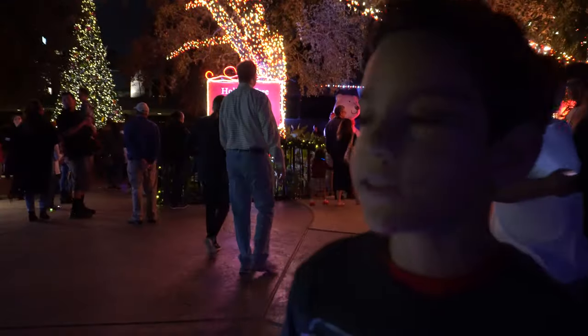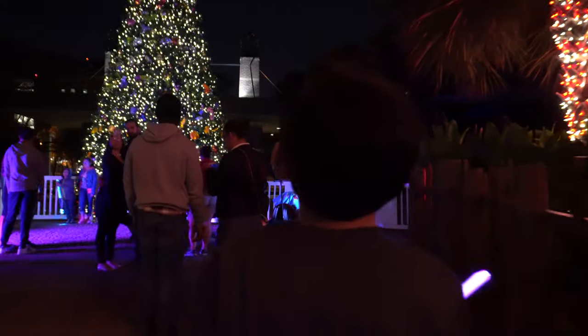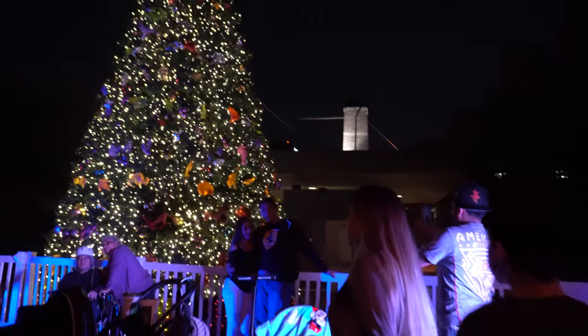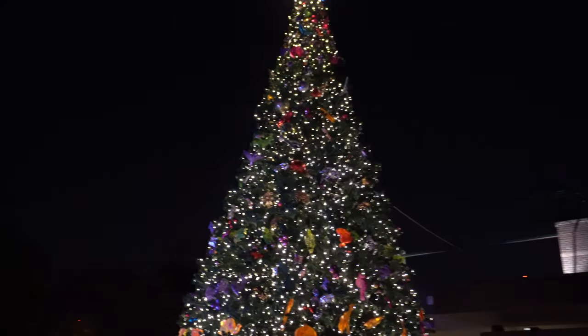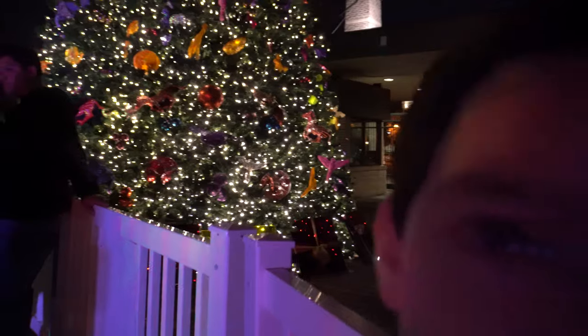We're at the carousel and they have a giant tree there. Let's go check it out. All right, we've made it to the giant tree. I think it's not as big as the Galleria one, right? Yeah. This one looks like a couple of like 20 feet maybe.